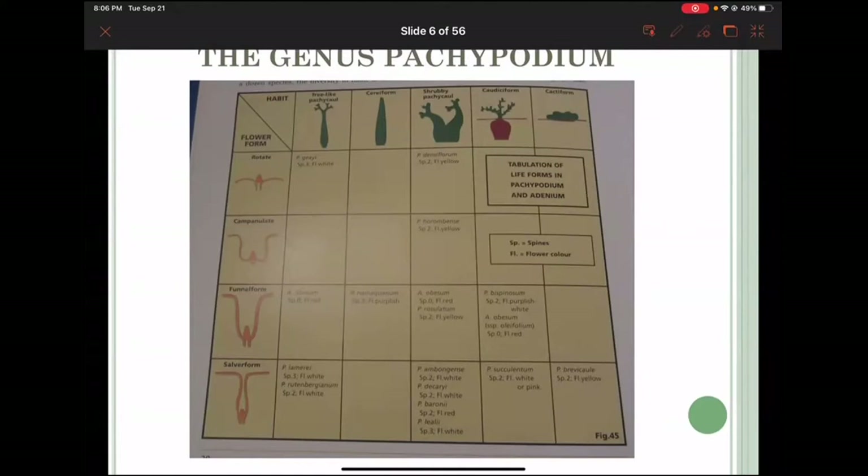Here's the genus Pachypodium divided into groups: the pachycaul, the seriform, the shrubby pachycaul, the caudiceform, and the cactiform. The cactiform has really only one variety — brevicole — and in the true caudiceform it is only bispinosum and succulentum. In the shrubby pachycaul you have densiflorum, horumbens, eburneum, rosulatum, ambigans, d'ecary, baroni, and lelii.